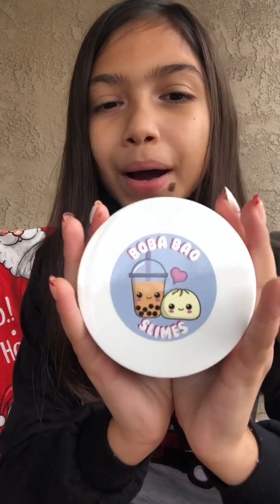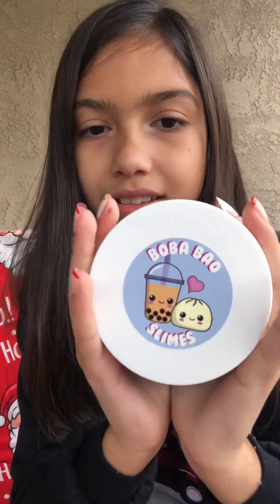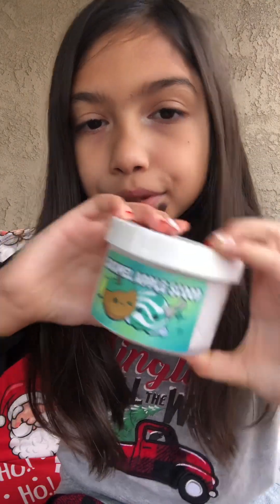Since that's all the stuff from Snoop's Slimes I can find right now, we're going to move on to the next slime company, which is Bubba Bow Slimes. I love, love, love the label that comes with these. Look at how cute — it's so cute and kawaii, I am obsessed. This one is Caramel Apple Scoop, and I love that little label.